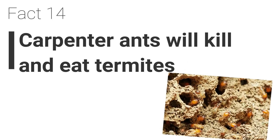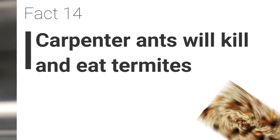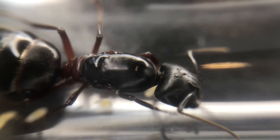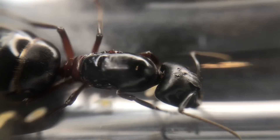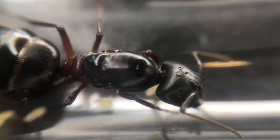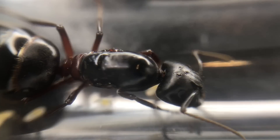Fact 14. They will kill and eat termites. This species of ant are constant rivals with termites. They will not just kill termites for territory, but they will also eat them too. Sometimes, if a colony of carpenter ants is in a large enough quantity, they can wipe out an entire termite colony.